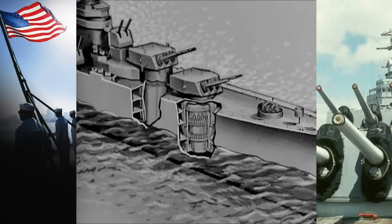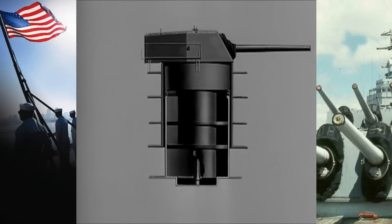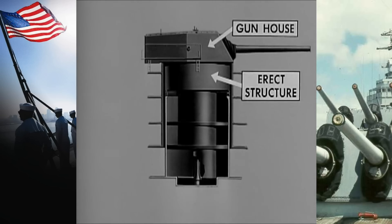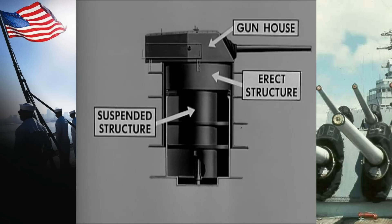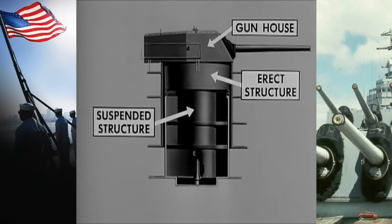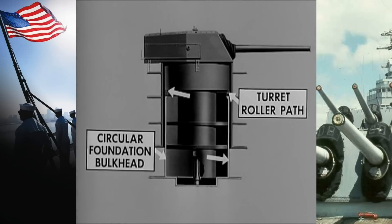Except for minor interior differences caused by their shipboard location and by fire control arrangements, the turrets are identical. However, space arrangement and ordnance and ammunition handling equipment are considerably different from conventional turrets. Structurally, though, the names and functions of the various components are very much the same as in earlier types of turrets. The entire turret is topped by the gun house, resting on the erect structure. Hanging down from the center of this erect structure is the suspended structure. These three parts make up the entire rotating structure. Surrounding this is the circular foundation bulkhead, topped by the turret roller path, which supports the weight and permits the movement of the entire rotating structure.